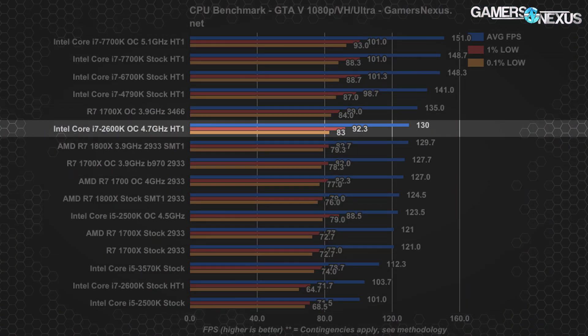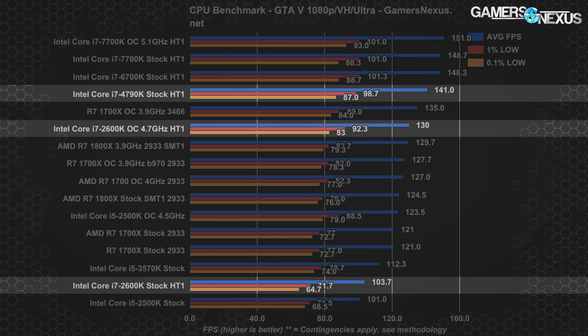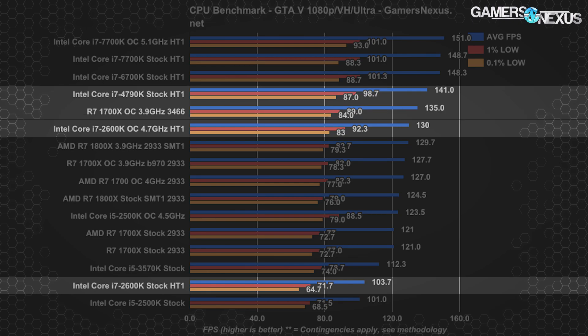GTA 5 ran at about 130 fps average, improving from 104 fps. GTA has engine constraints that affect i5 CPUs, so the 2600k is stuck comparing only to R7s and i7s. We see the overclocked 2600k performing below the stock 4790k at 141 fps average with 99 fps 1% lows. The R7 1700x with a 3466 MHz memory overclock and 3.9 GHz core overclock is able to outperform the 2600k in average frame rate.